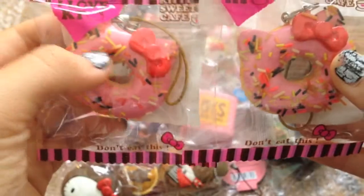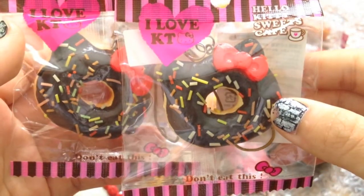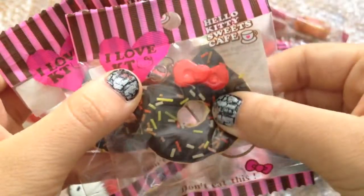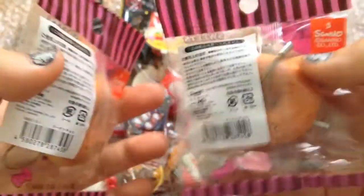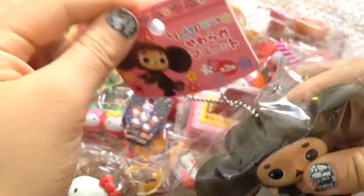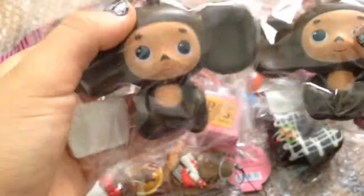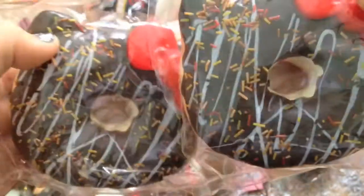I bought two mini Hello Kitty doughnuts — this is the strawberry one with sprinkles. I bought two mini Hello Kitty doughnuts and this is the chocolate one with sprinkles, and this one's really squishy. I bought two Cheburashka sitting down squishies — here's the back, here's the tag — and these are really soft and squishy. These are the only ones I have on Strappy World.